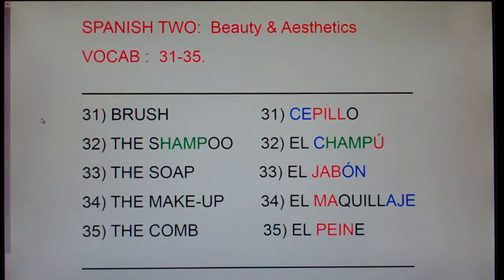31, brush, cepillo. Brush, cepillo. 32, the shampoo, el champú. The shampoo, el champú.